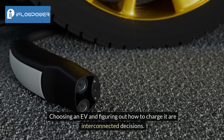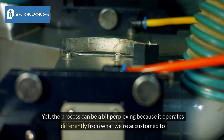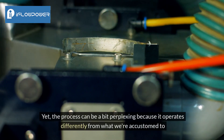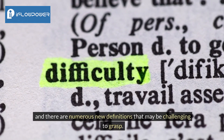Choosing an EV and figuring out how to charge it are interconnected decisions. Yet the process can be a bit perplexing because it operates differently from what we're accustomed to, and there are numerous new definitions that may be challenging to grasp.